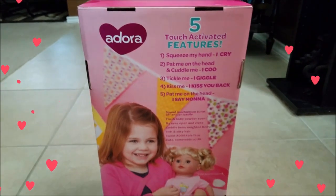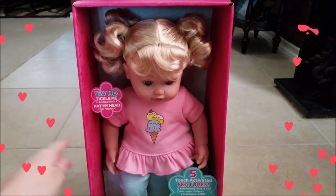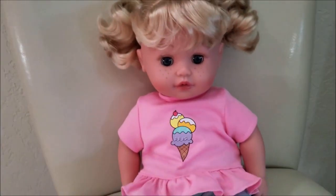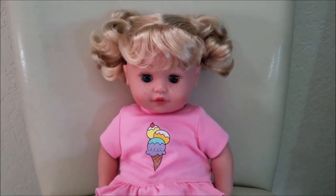It says pretty much the same thing. So we're gonna go ahead and open her up and take a look at her a little bit closer. It's just really really cute, and I noticed when I got her out of the box she has this baby powder smell — it smells really good.